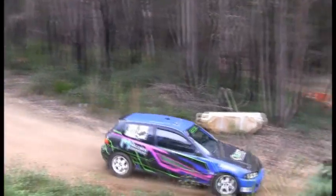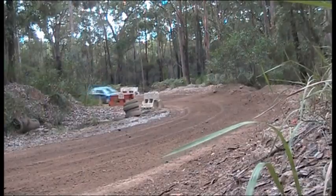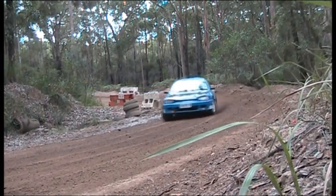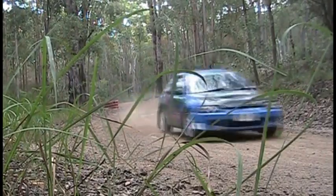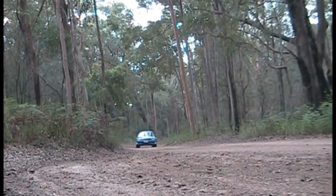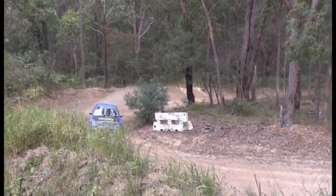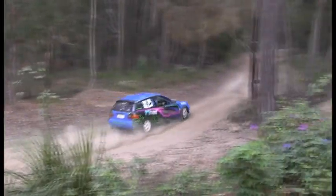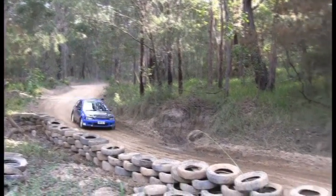Here we have another double entry — the Honda. These double-entered cars probably have a bit of a hard time during the day doing quite a few Ks. Front-wheel drive car of course — need to keep it neat and tidy.